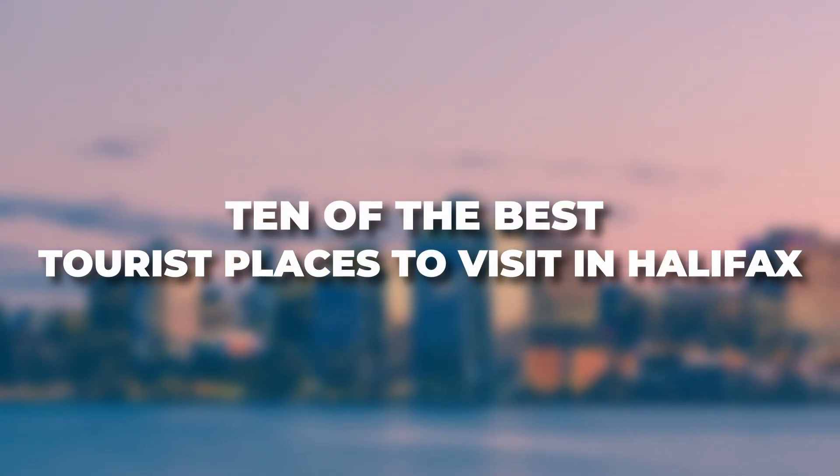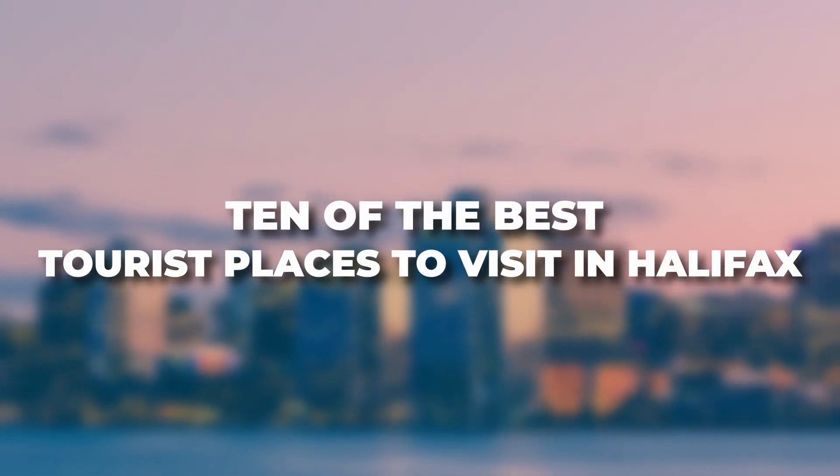Here are 10 of the best tourist places to visit in Halifax, Nova Scotia.